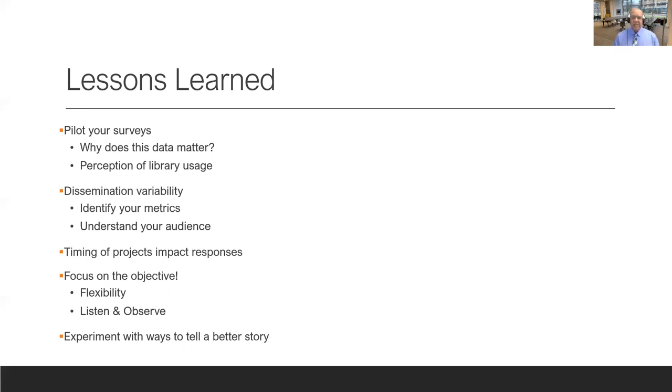Speaking more from my level as director, I have to understand what the important metrics are within the library system, the university system, and the medical center with various deans and chairs. I may not send the same report to the university librarian that I send to the dean of the School of Medicine or School of Nursing. I have to know which metrics are important to collect and which to disseminate.